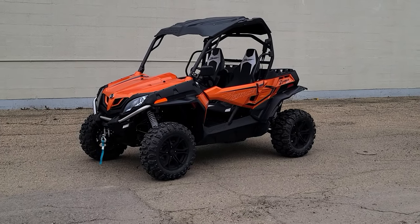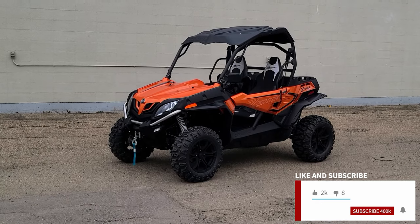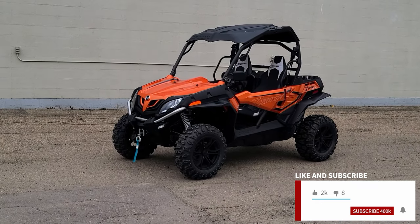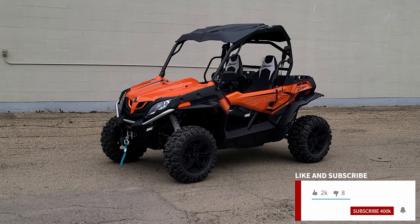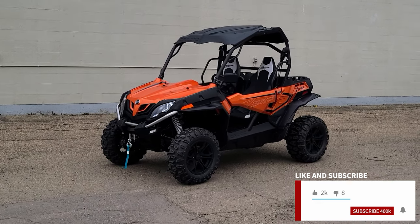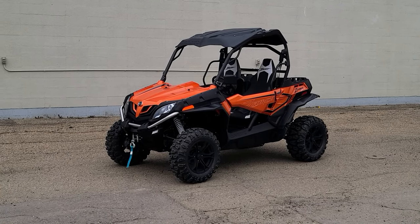Hey everyone, it's Justin with Ride Motor Company, home of Freebie Fridays, where we give away prizes every single Friday — from free gas to gift cards to you name it — 52 times a year we give away free things on Friday. All you have to do is like and subscribe and then click the link below to sign up. And without further ado, let's get into today's video.